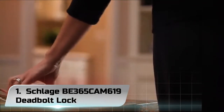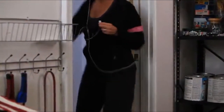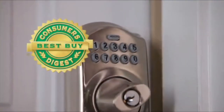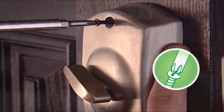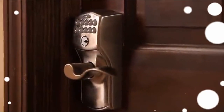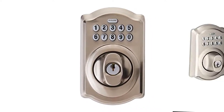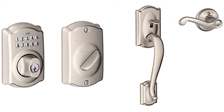Number 1: Schlage B365CAM619 Deadbolt Lock. From Schlage, this lock finds a space among the highly trusted security devices globally. The company has been a quality product producer for decades now. Used in over 40 million homes, the smart, keyless, and easy-to-install keypad gives your home's entry section an elegant look all the time. It's sure to rhyme with your home decor and door style alike. Schlage has a premium metal construction that's extremely hard to crack.